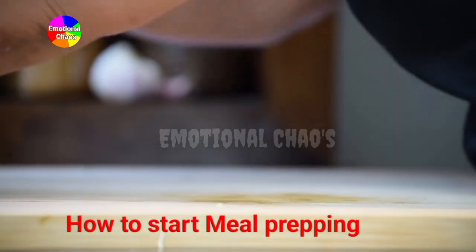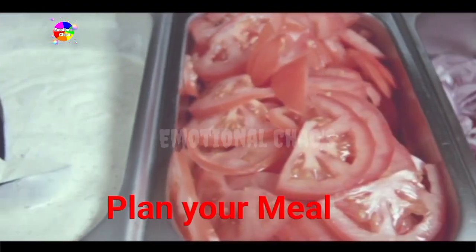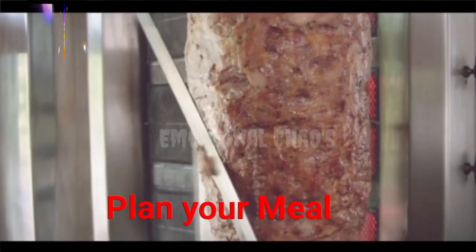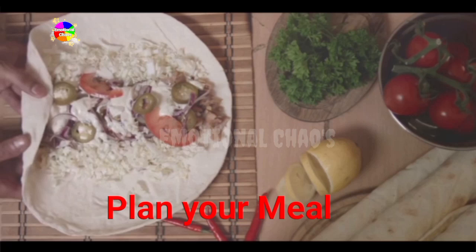Breakfast: overnight oats with berries and nuts. Lunch: grilled chicken with quinoa and roasted veggies. Dinner: baked salmon with sweet potatoes and a side salad. Snacks: Greek yogurt, fruit, and hummus with carrots.